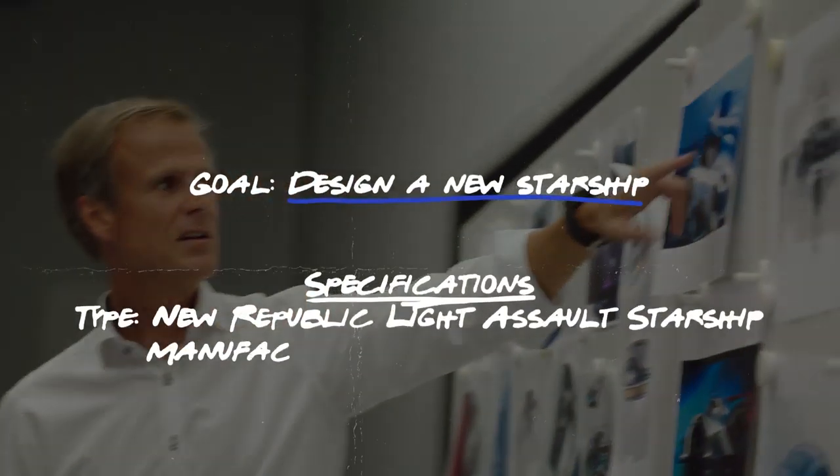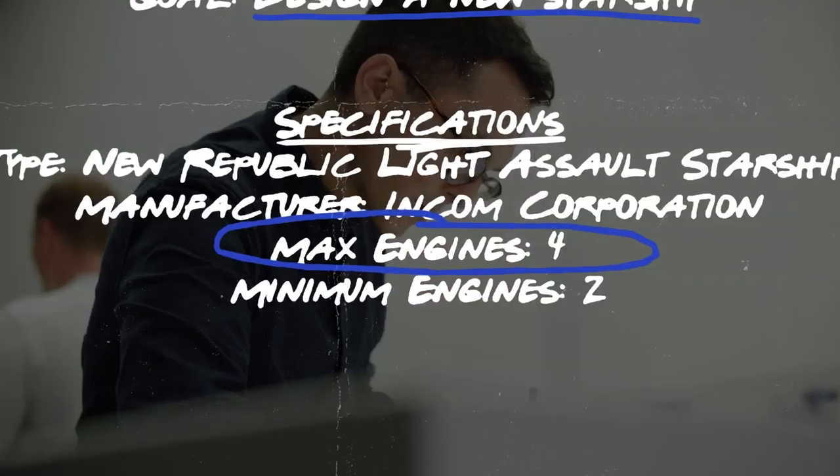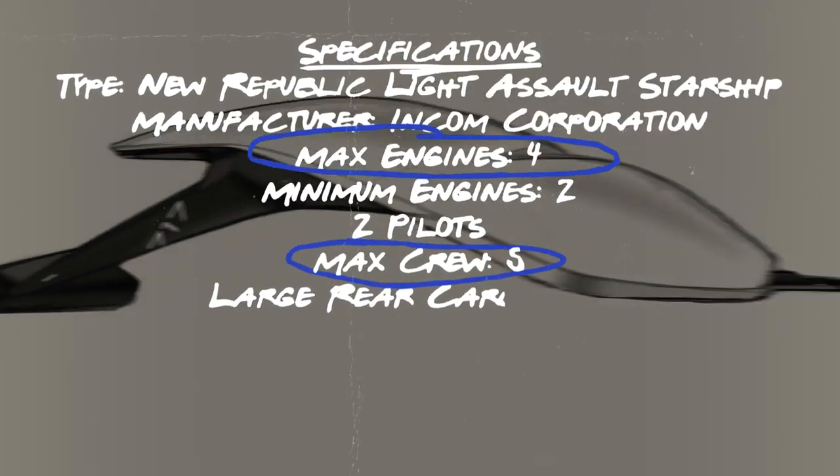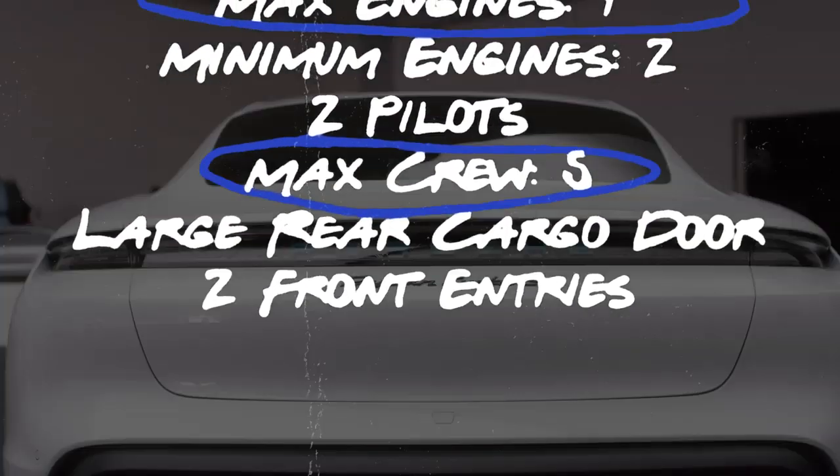And so here are the specs. We can have a maximum of four engines or a minimum of two. Crew can be about two people, but it can carry maybe five. We should have a large cargo door for the other passengers and maybe two front entry doors, very much like the Taycan.